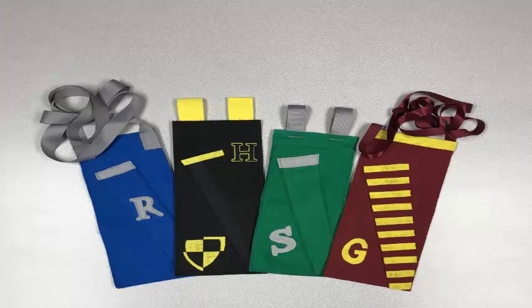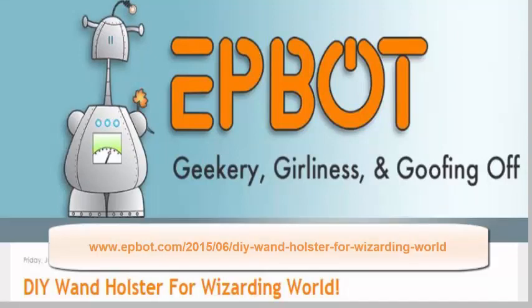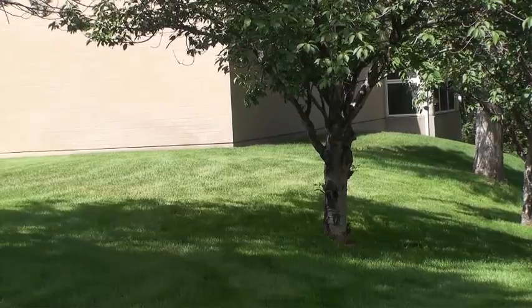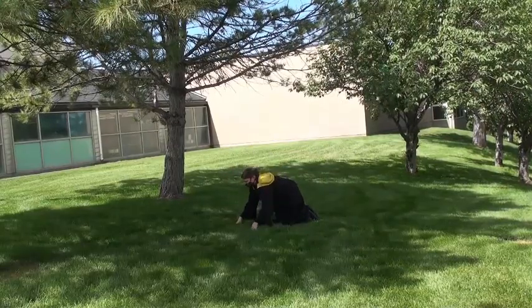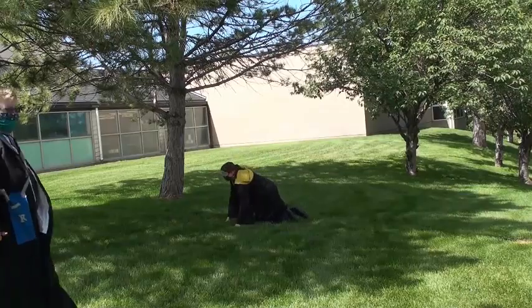No real wands or wizards were harmed in the filming of this video. These wand holsters were designed by and showcased with permission from Epbot, a muggle with an Etsy store. The County Library is not responsible for any lost or damaged wands while using wand holsters. Some assembly required. Muggles, squibs, or less experienced wizards and witches who cannot use the sewing charm may use hand stitching, sewing machines, or hot glue to assemble their holster. Terms and conditions do not apply.